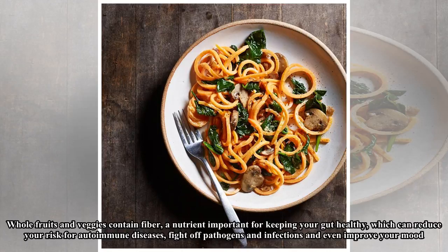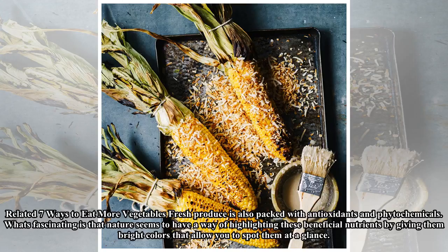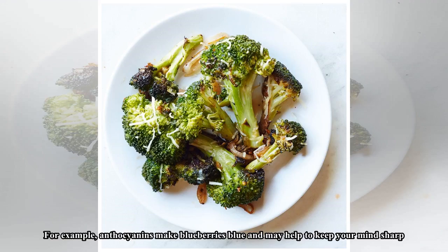Fresh produce is also packed with antioxidants and phytochemicals. What's fascinating is that nature seems to have a way of highlighting these beneficial nutrients by giving them bright colors. For example, anthocyanins make blueberries blue and may help keep your mind sharp. Tomatoes get their ruby hue from lycopene, a phytochemical that may help to prevent prostate cancer.